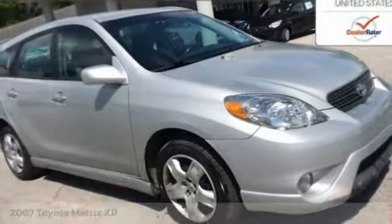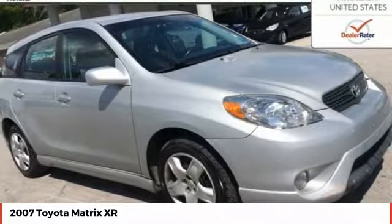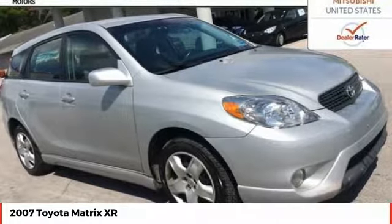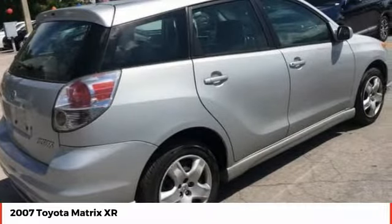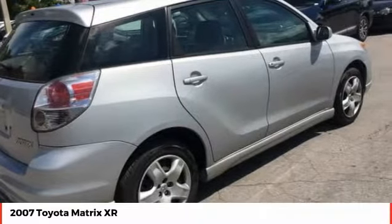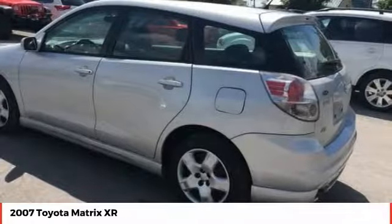Looking for the right vehicle? Check out the 2007 Matrix. Fuel efficient and practical, the Toyota Matrix boasts a cavernous 48.9 cubic feet of cargo space and convenient anti-slip rubber strips in the cargo floor.